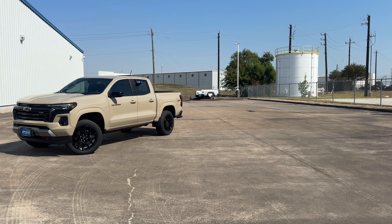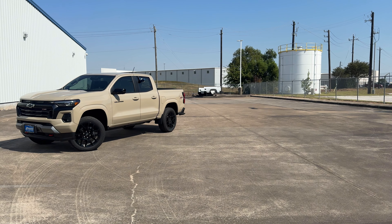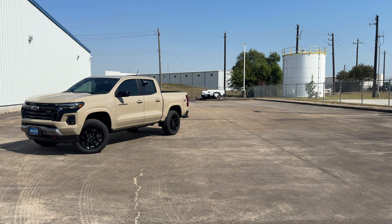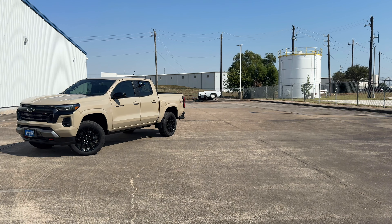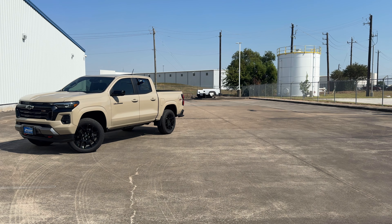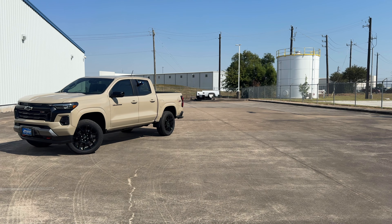First let's start with pricing. The Colorado comes with two available drivetrains: you can choose from the rear-wheel drive that starts at $33,995 and the four-wheel drive that starts at $35,415. It comes with five available trims, from the base model work truck at $33,995 all the way up to $48,295 for the ZR2 trim.